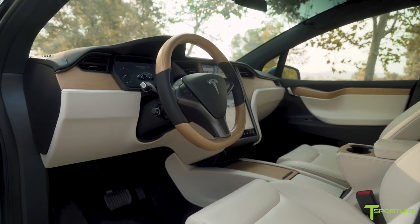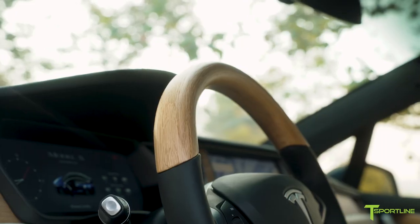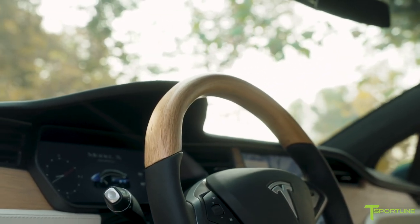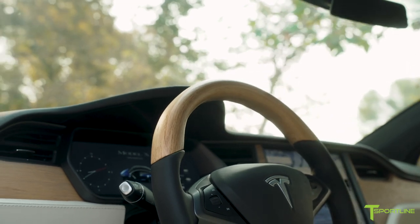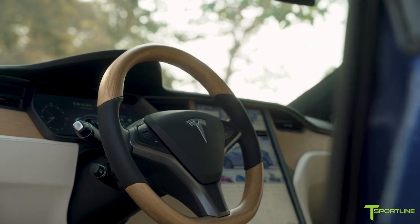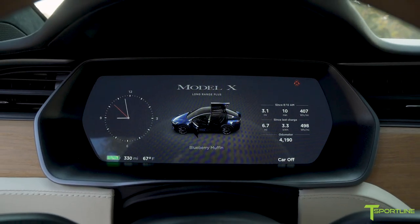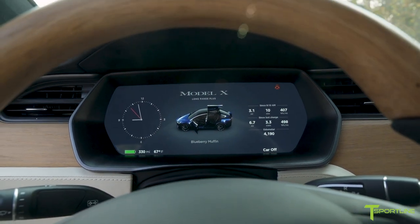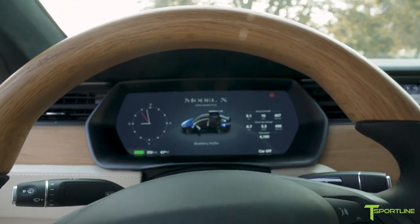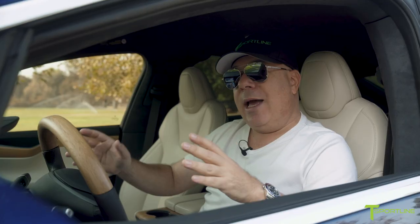I call it the selfish accessory because it's all about the driver — it just feels great, it looks great, it adds a lot of sportiness and class to this very nice interior. Real oak, hand-carved, hand-finished — it takes us a little over two weeks to make one at our facility here in Los Angeles from a solid piece of oak wood. This is the real deal — it's got a nice satin finish, which is exactly what Tesla used.